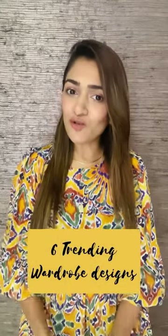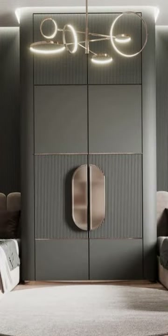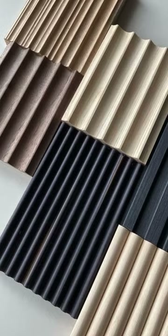6 Trending Bedroom Wardrobe Designs. 1. Fluted Design Wardrobe. The fluted material adds texture and elegance to any design, yet retaining its simplicity. These are readily available in the market and are usually made out of MTS, and can also be painted in any color of your choice.